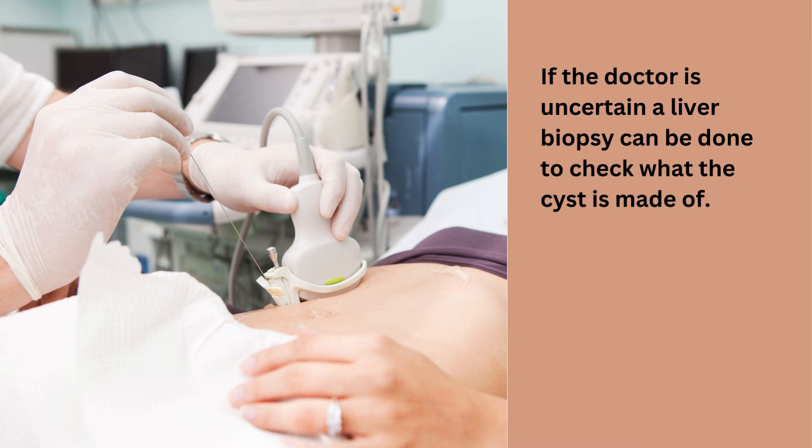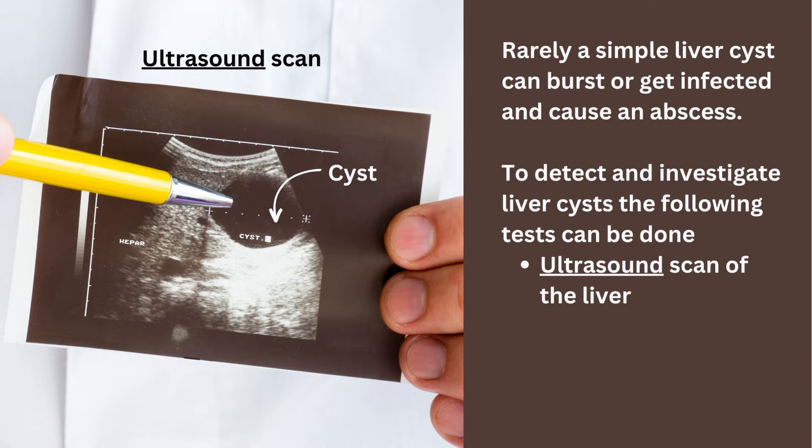If the doctor is uncertain, a liver biopsy can be done to check what the cyst is made of. Rarely, a simple liver cyst can burst or get infected and cause an abscess.